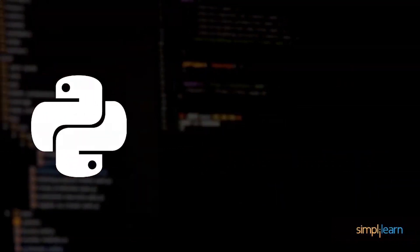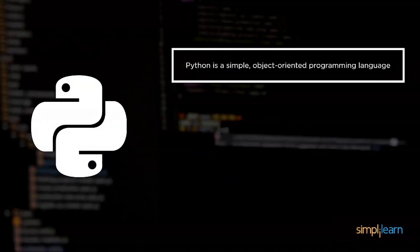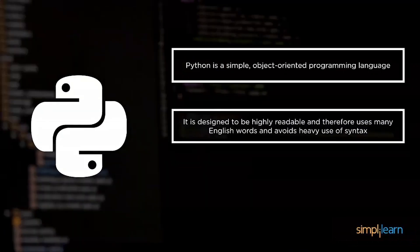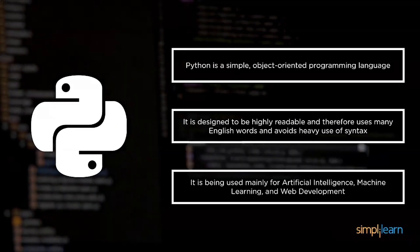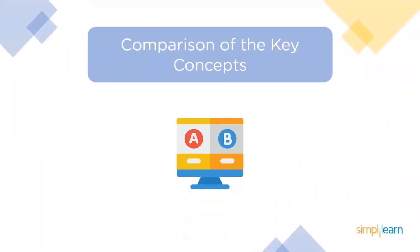Python was created in the year 1989. Like Java, it is also object-oriented and is a high-level language. It incorporates many English words in its syntax, as it was designed to be significantly more readable than other programming languages. It is mainly used for artificial intelligence, machine learning, and web development.